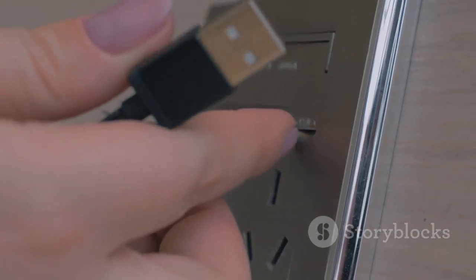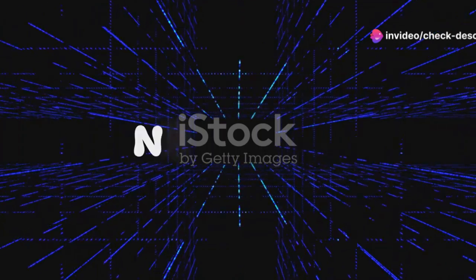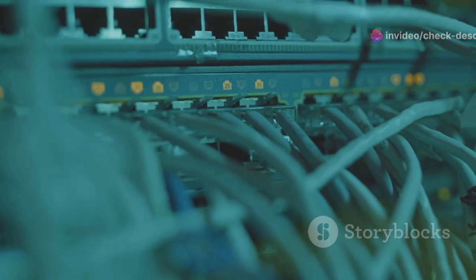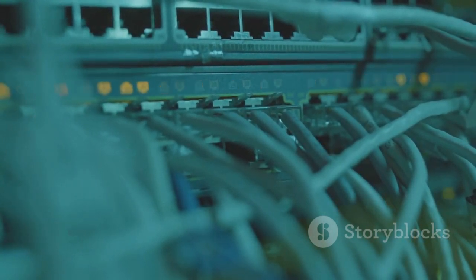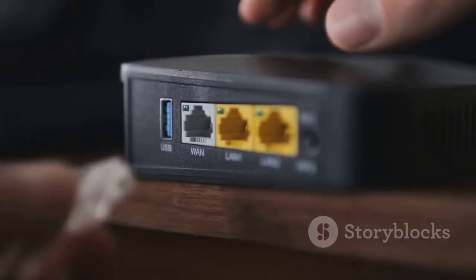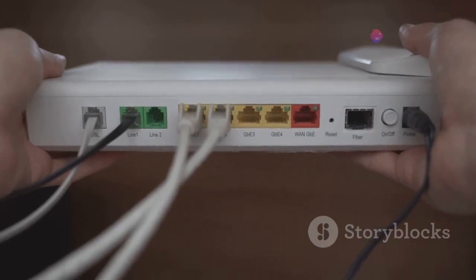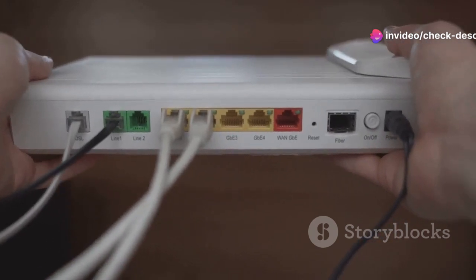Today we're taking a closer look at the EDUP Starlink 320W PoE Injector, a game-changer in the world of network connectivity. This isn't your average PoE injector. This bad boy packs a serious punch with its ability to deliver a whopping 320 watts of power over a single Ethernet cable. This means you can power even the most demanding devices, such as high-performance access points, IP cameras, and even entire network switches, all without the need for messy power adapters or bulky power cords.